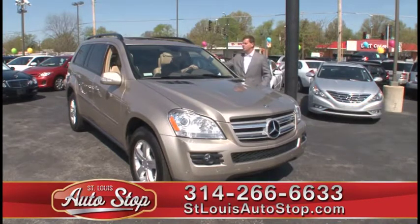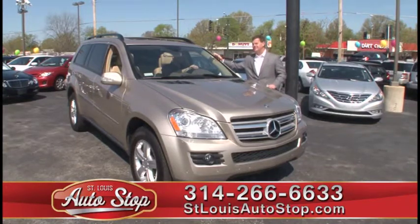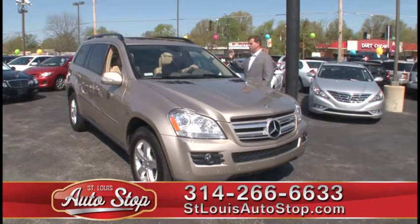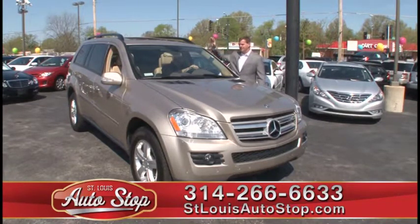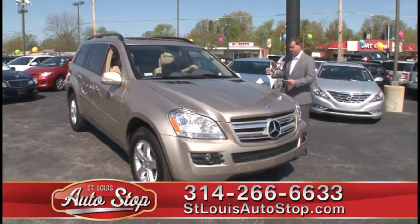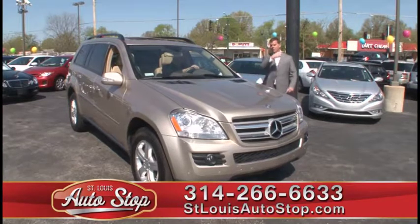The first one we have today is a one-owner '07 Mercedes-Benz GL450. This truck was about $70,000 when it was new. One owner, both sets of keys, third row power seat, factory navigation, power moonroof, and it's got a roof rack in the back. It's got brand new Bridgestone tires on it. Very, very clean '07 GL450 all-wheel drive with navigation.